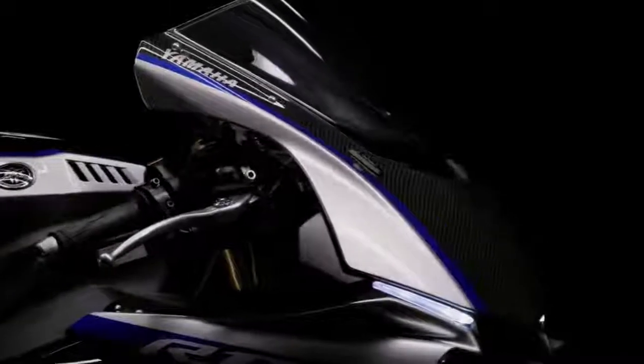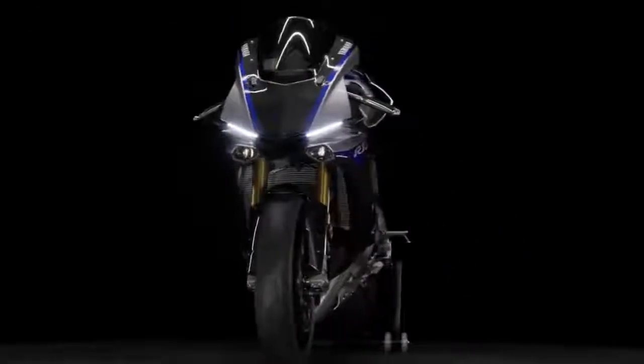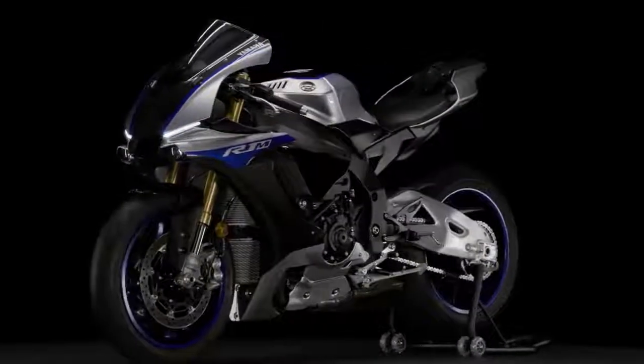Yamaha has taken this cutting-edge race brake technology and applied it to the highest level of production machinery, the limited edition 2017 YZF R1M.